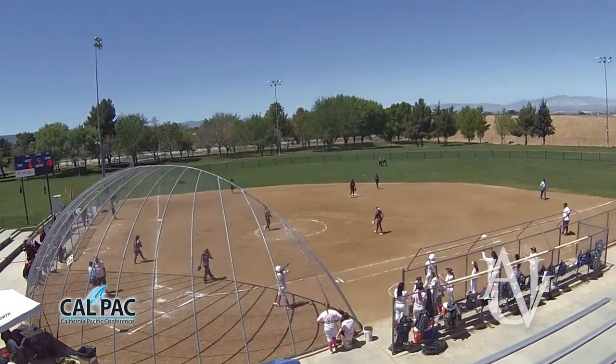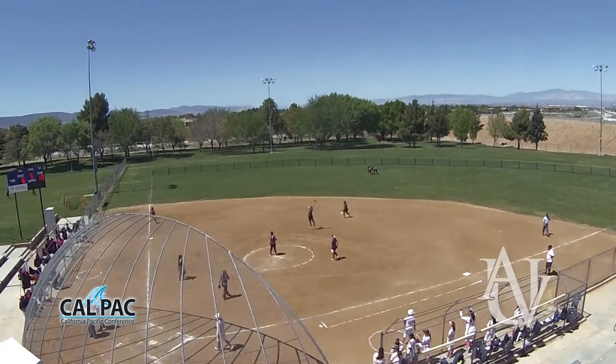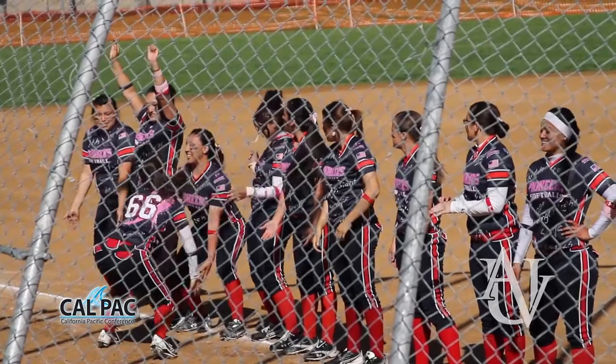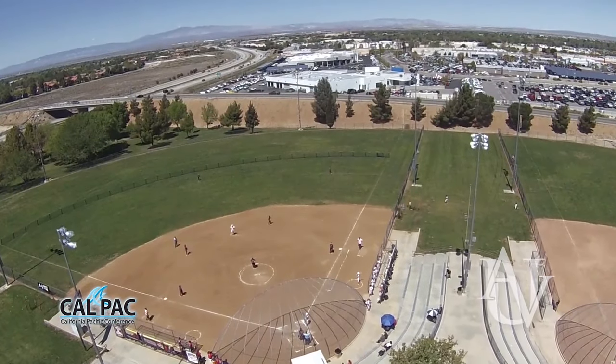Now let's travel to the softball field. Just 2.5 miles away from UAV's campus, the softball team practices and plays their games at the Palmdale's Best of the West softball complex. Practices and games are played on lucky field number 7.